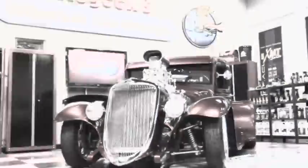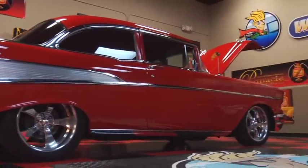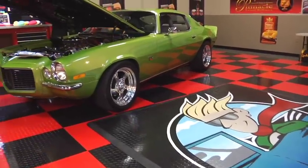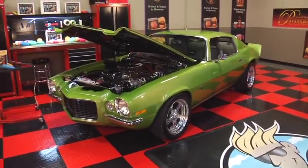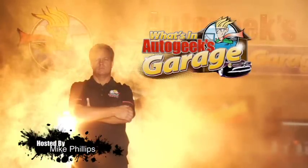Scattered across this great country are automotive treasures — collector cars owned by top enthusiasts, rare gems of rich pedigree. We invite them all to come to Auto Geeks Garage and show off their proudest vehicles, while we get to ask: What's in Auto Geeks Garage?